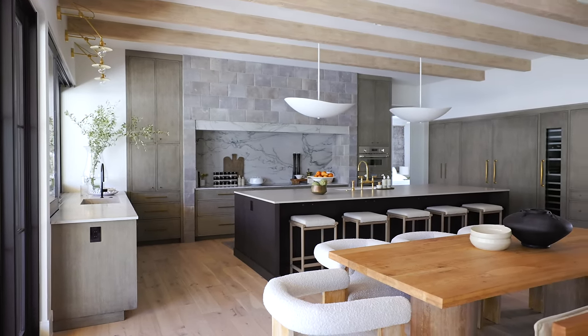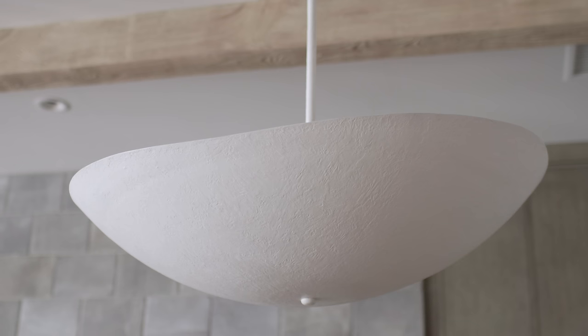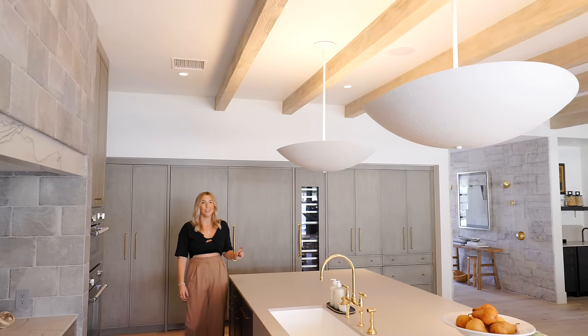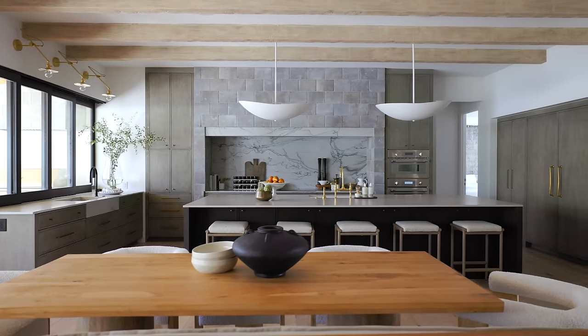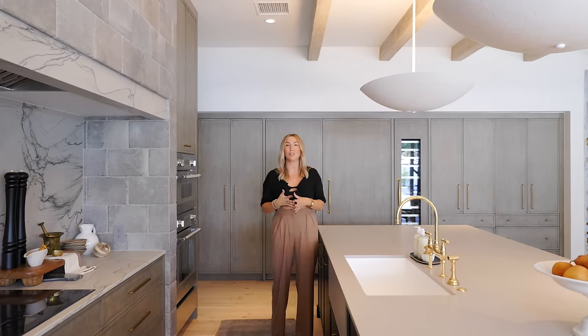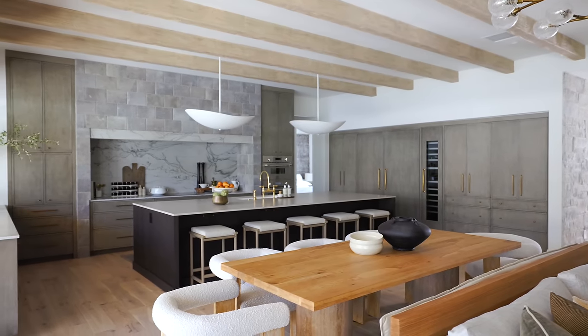These humongous pendants are 36 inches wide in white concrete plaster — and when I turn them on, they're gorgeous. We went for ambient lighting over the kitchen island instead of task lighting, which I know is mind-blowing. But she's not going to cut her finger off — there's plenty of task lighting in the space, a ton of cans. So if you're looking for a license to get a little more creative with your pendant lighting over your island, I just gave you one.